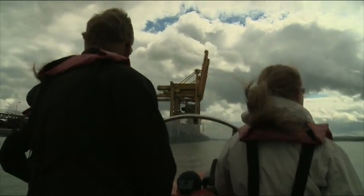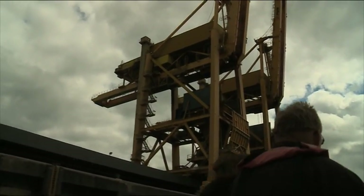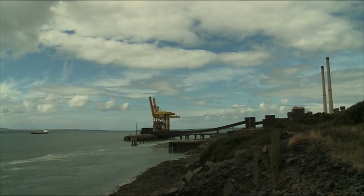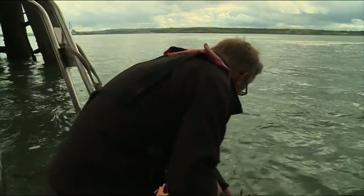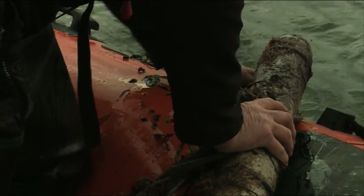Our first stop appears to be an unlikely destination to discover dolphins. But the deep waters beneath Money Point Power Station are a favourite foraging ground for the animals, making this an important research area for the team. They use a range of monitoring techniques above and below water.